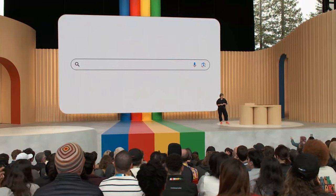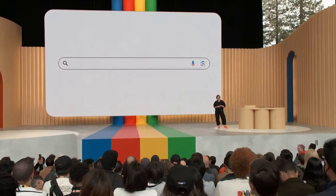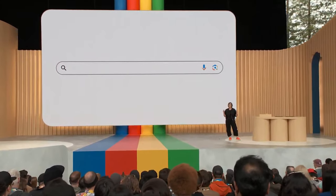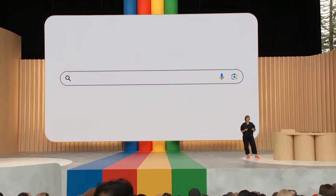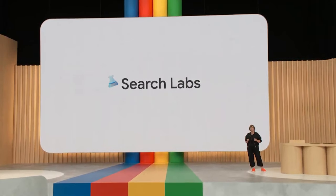Live demos are always a little nerve-wracking. I'm really glad that one went whale. What you've seen today is just a first look at how we're experimenting with generative AI in Search. And we're excited to keep improving with your feedback through our Search Labs program.